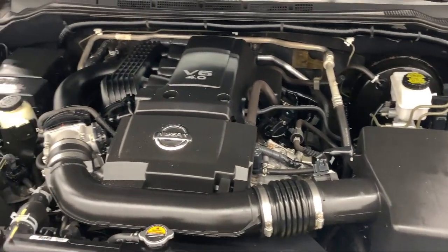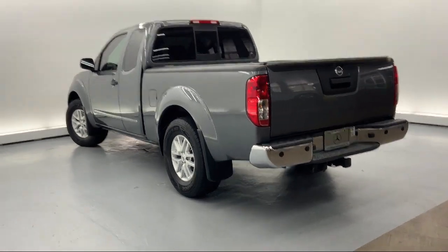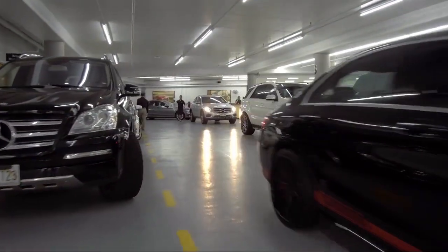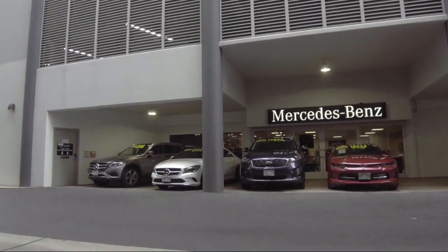We carefully select only the best pre-owned vehicles for our inventory. As a proud member of the Fletcher Jones Automotive Group, customer satisfaction is our top priority. So come visit us here at Mercedes-Benz of Honolulu — you'll be glad you did. We are located at 818 Kapiolani Boulevard.